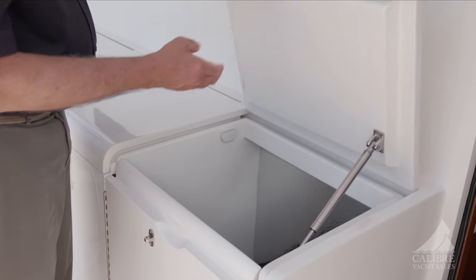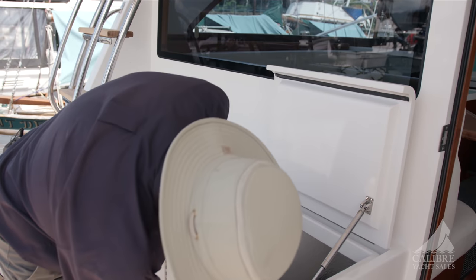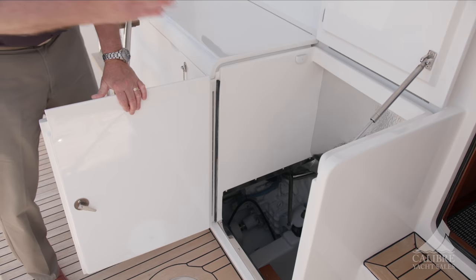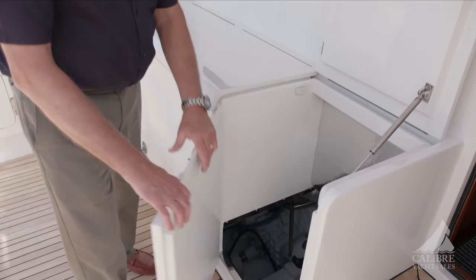Down below here — and we'll take you there a little bit later — I just wanted to show you the access to the engine space. Very easy access with a ladder going straight down. Lots of room down there, but we'll talk about that a little later.